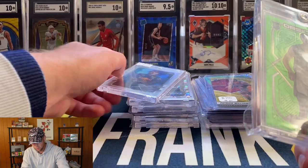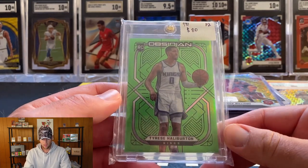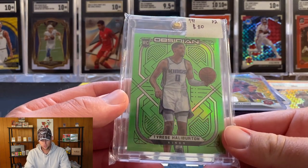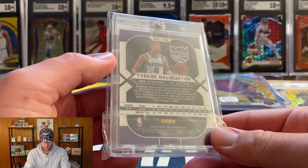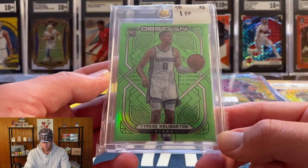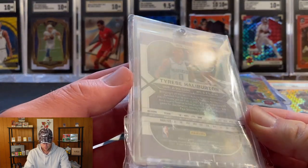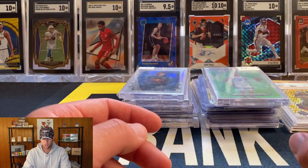This was actually the first pickup of the day. I tried to include some other cards in the deal with this dealer but he wasn't really as willing to work on the other cards. I said would you just do 60 on the Haliburton, and he said yes. This is the green flood out of T-Mall and these are pretty rare and hard to pull. An absolutely beautiful card - the green flood looks incredible. Very happy with this one for 60 bucks. Probably one of my favorite pickups of the show.